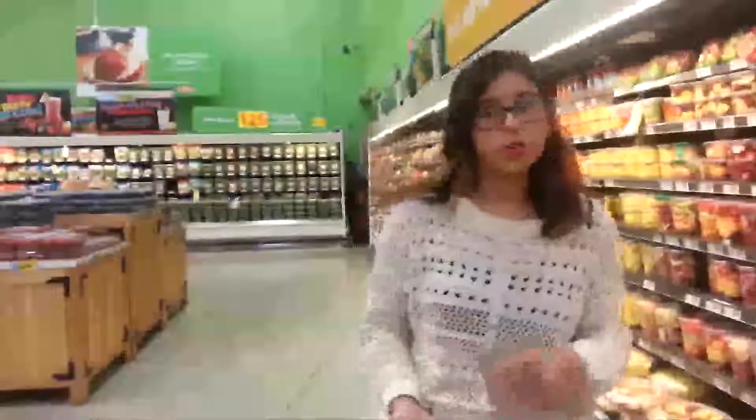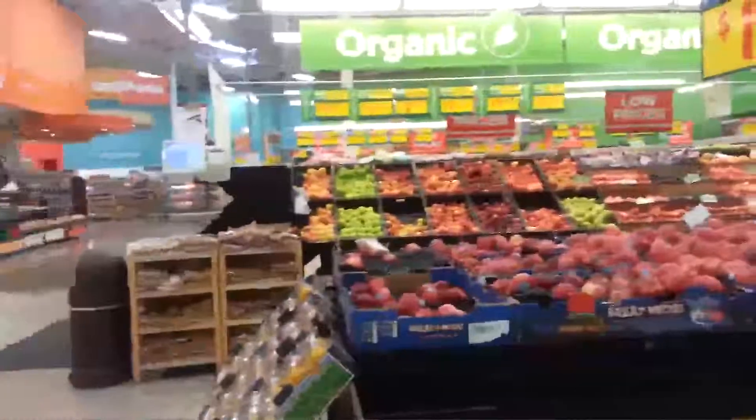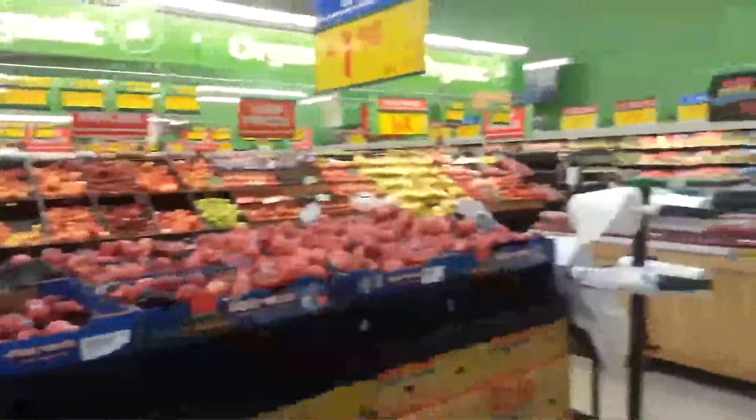If you have heart disease or know someone who does, they need to lose weight. Being thin or even at a normal or underweight range can give you 10 extra years on your life. A lot of people count calories to lose weight, but that doesn't give you the right nutrients. Here in the produce section is where you find all the nutrients you need to lose weight and stay healthy. Let's walk through and I'll show you what to get.